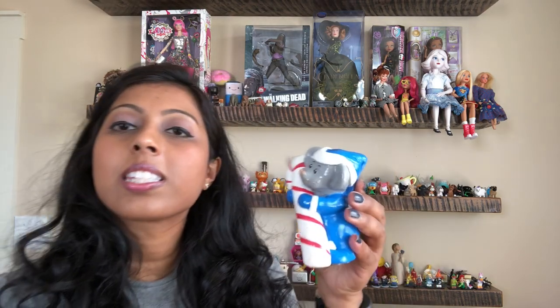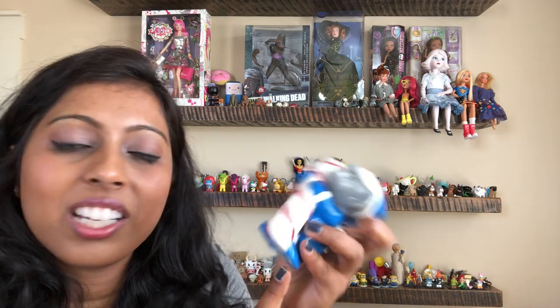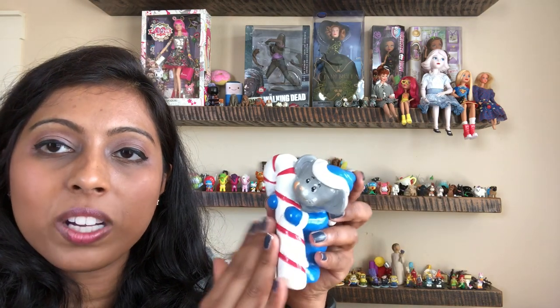We have this painted little mouse holding onto a gigantic candy cane. It looks like it was stuck onto something but I'm not sure what it was. I bought that to sell.